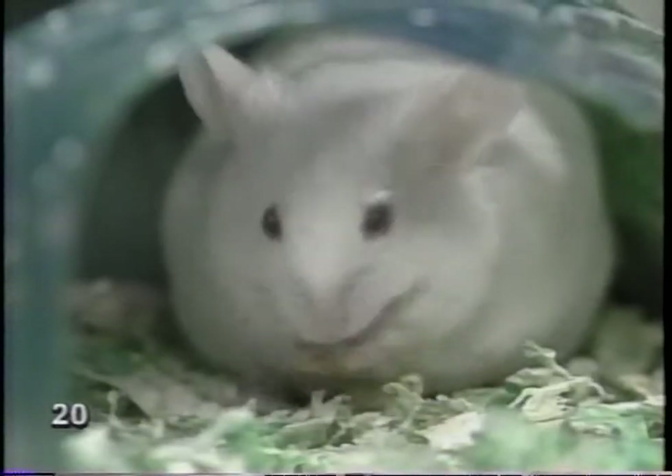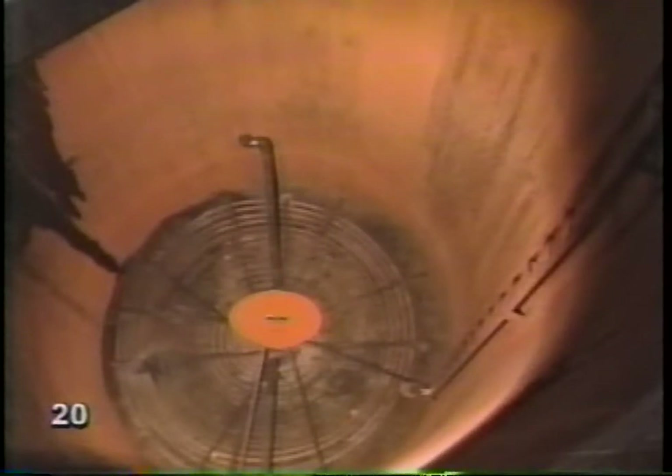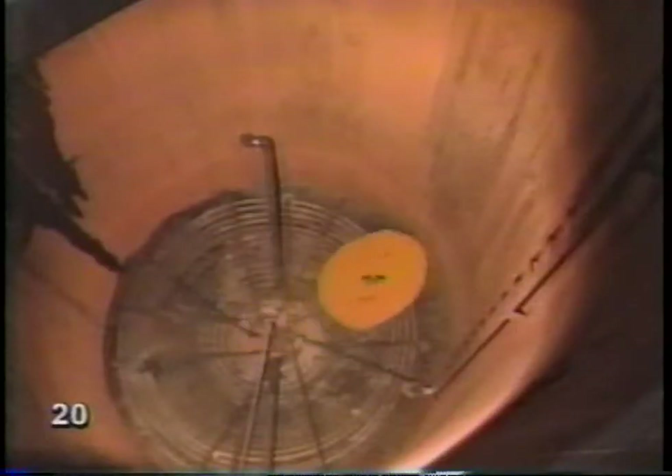That must be taller than my house. Imagine that much soap in one kettle. This is one very deep kettle. What are those things down at the bottom? The circles. They're heating coils. The coils make the kettle boil. Now this kettle is full, and it's boiling away.